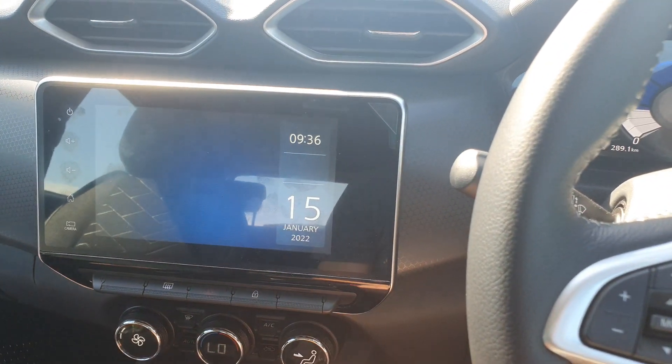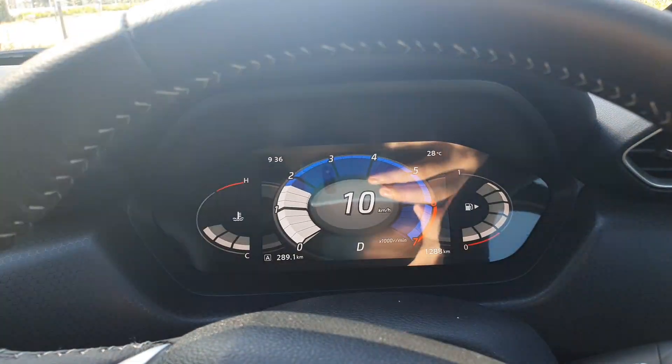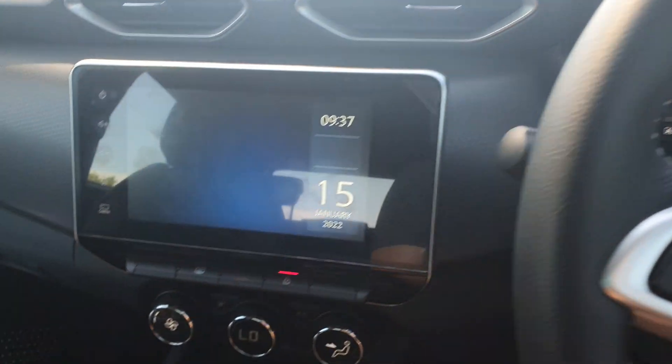Let me just show again. I'm gonna unlock it — the doors are unlocked — and here we go. The door locks automatically.